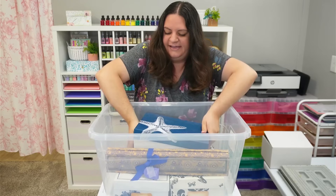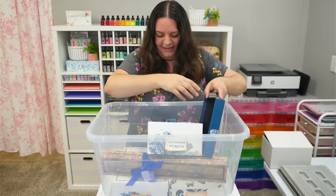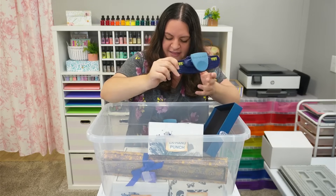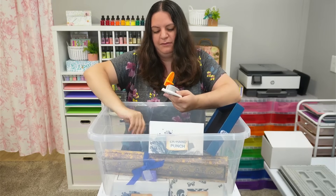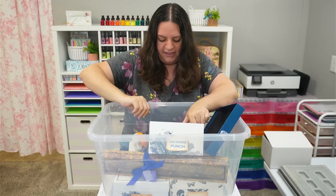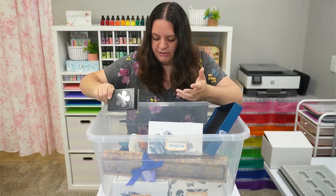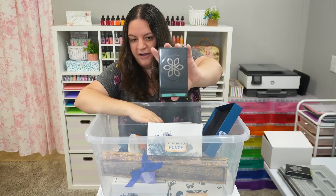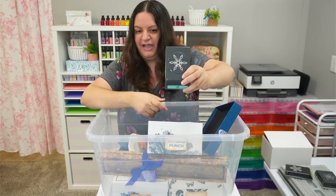This bin says EK Hand Punch and it is heavy. Oh okay, it's all just a bunch of paper punches — I probably could have figured that out. There are some Fiskars in here, which are pretty cool. I have a small collection of paper punches but I don't use them super often. They're great for sentiments but for big pieces I usually just use my Cricut. A lot of people really like the punches though, so they are a pretty good seller at the shop.